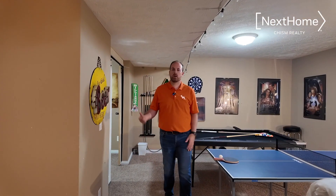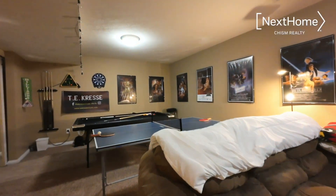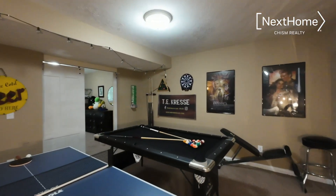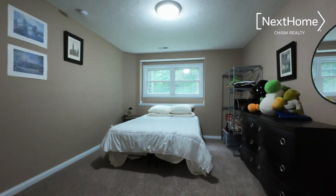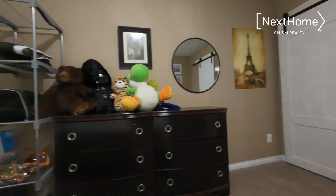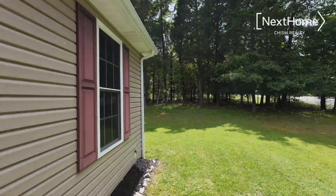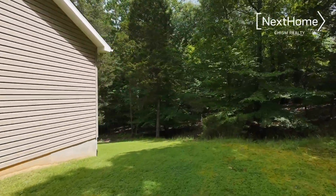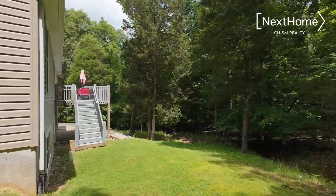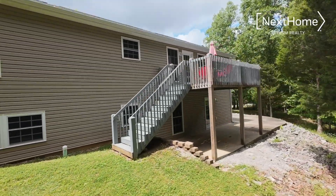In the basement off the garage, you'll find the second living space that's currently been used as a game room, but there's lots of opportunities with this house.